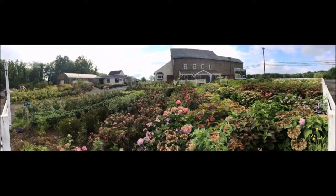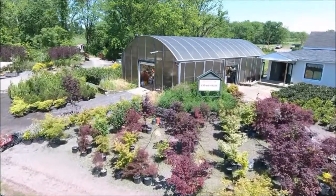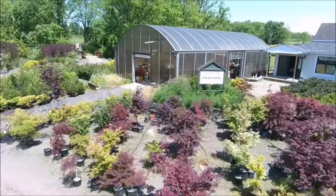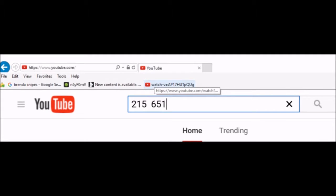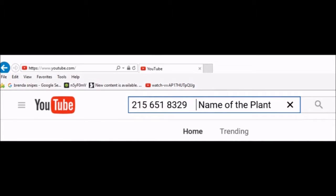If you're interested in buying trees from us and you don't see the tree you're looking for, there's an easy way to see if we have it. Go to YouTube and search by entering our telephone number, 215-651-8329, and then the name of the plant you're looking for. If we have it, the YouTube video will come up and you can see what we have.